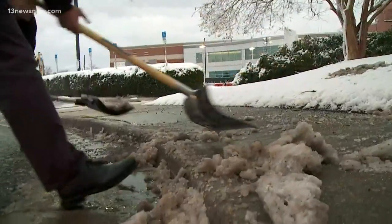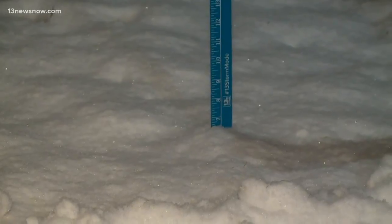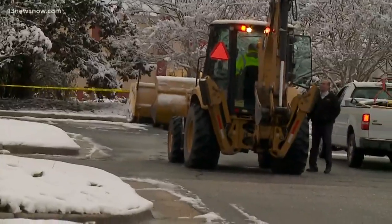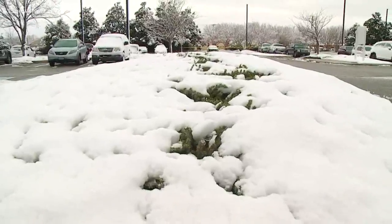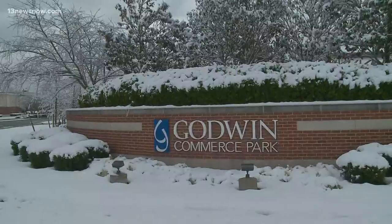The city saw snowfall totals from a dusting to 7 inches, but that's nothing to an Idaho native. "Yes, I like snow. This isn't snow to me — this is just like, we have this for Halloween where I grew up. So this is all good."